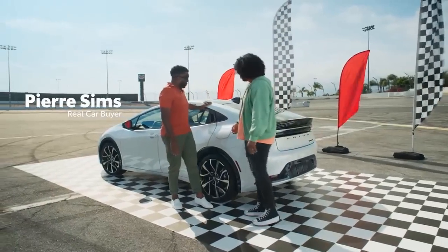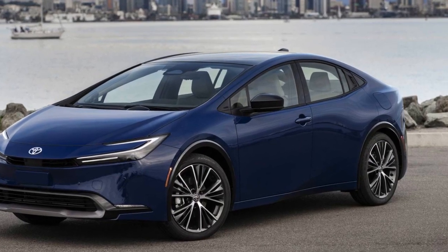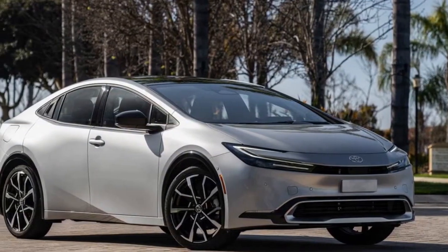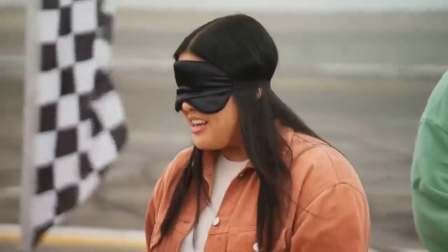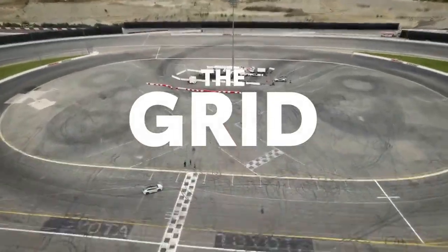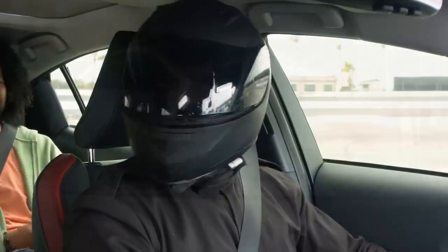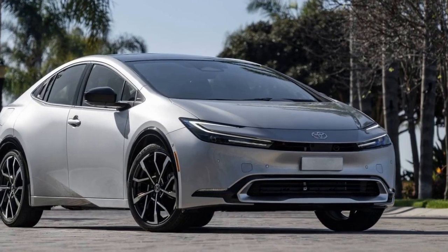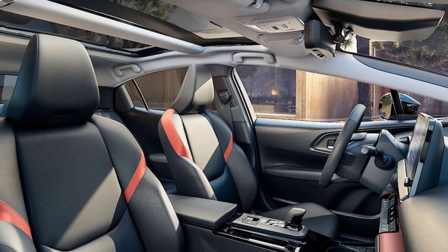Efficient Hybrid Powertrain. At the heart of the 2023 Prius Prime is its advanced hybrid powertrain. Toyota has refined the synergy drive system to deliver impressive fuel economy and reduced emissions. The Prius Prime can operate purely on electric power for up to 25 miles, making it an ideal choice for urban commuters looking to minimize their carbon footprint. When the electric charge is depleted, the vehicle seamlessly transitions into hybrid mode, achieving an EPA-estimated 54 miles per gallon combined fuel economy. This remarkable efficiency not only saves on fuel costs but also reduces greenhouse gas emissions, contributing to a cleaner environment.